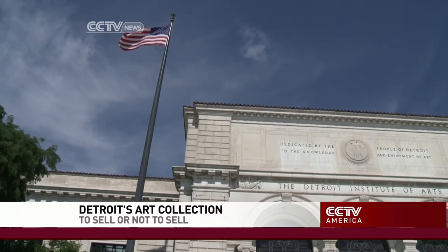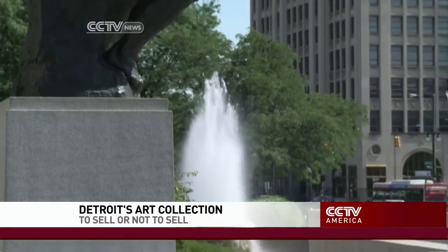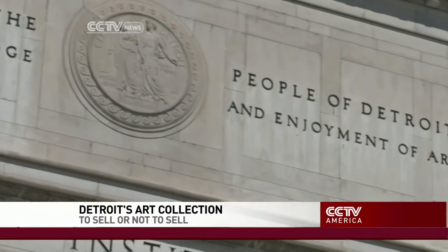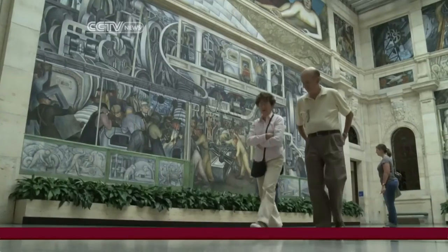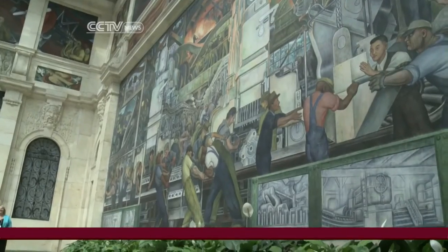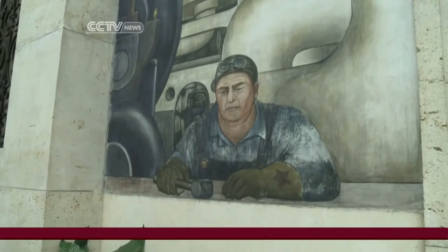Standing proud in midtown Detroit, the Detroit Institute of Art is home to one of the largest and most significant art collections in the nation, put together from the days when Detroit was wealthy and highly populated. The city's history and culture are tied into the museum's collection, as seen in these murals by Mexican painter Diego Rivera, depicting the height of Detroit's auto industry.